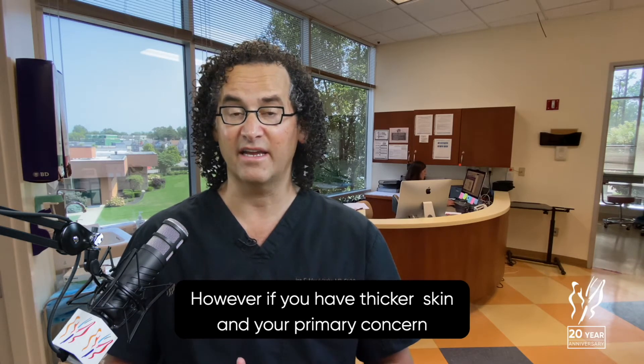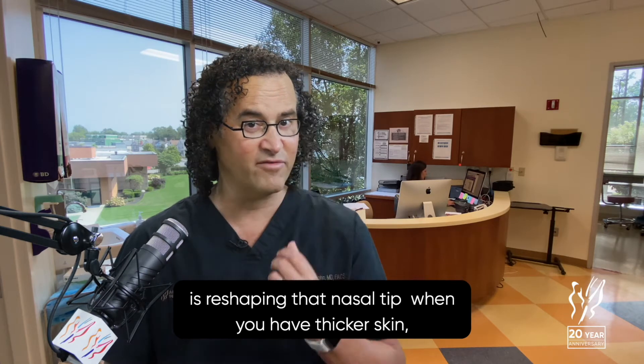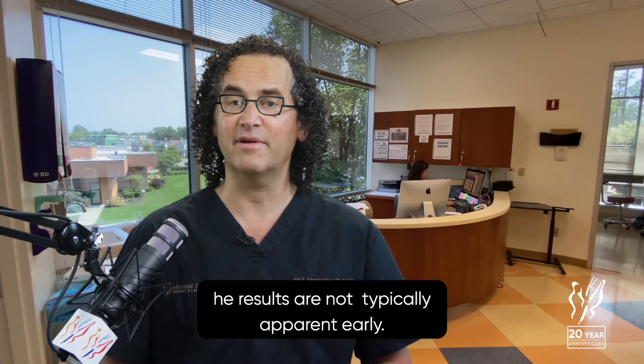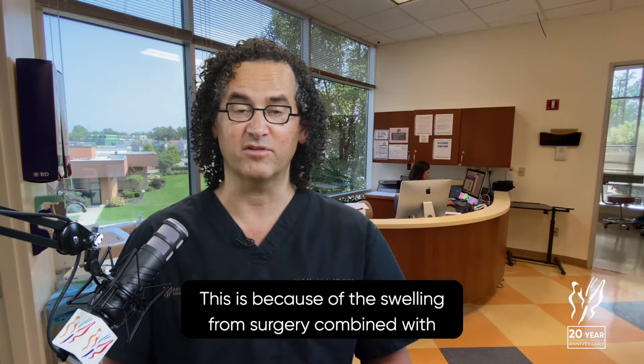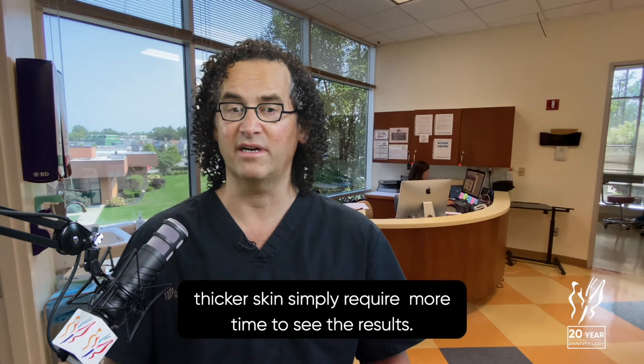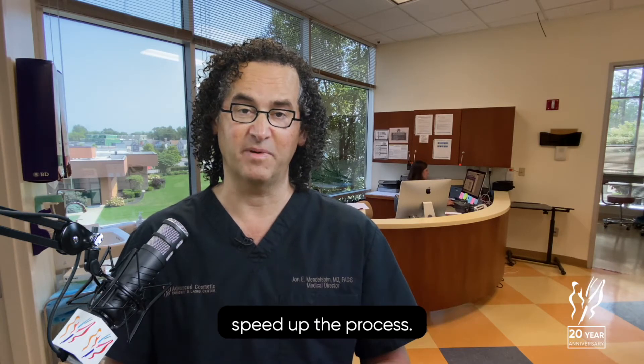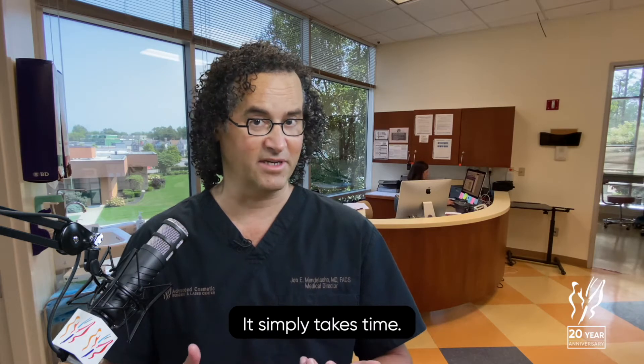However, if you have thicker skin and your primary concern is reshaping that nasal tip, the results are not typically apparent early. This is because the swelling from surgery combined with thicker skin simply requires more time to see the results. While steroids and other medications may be used to speed up the process, it simply takes time.